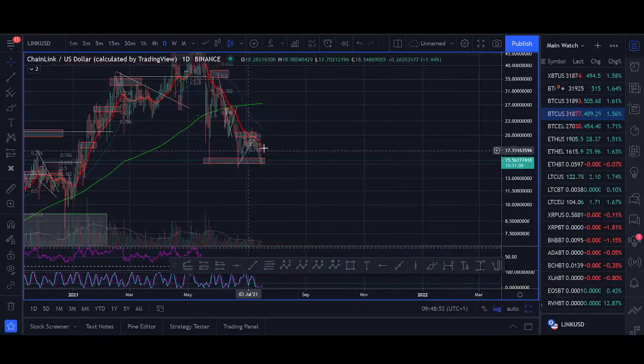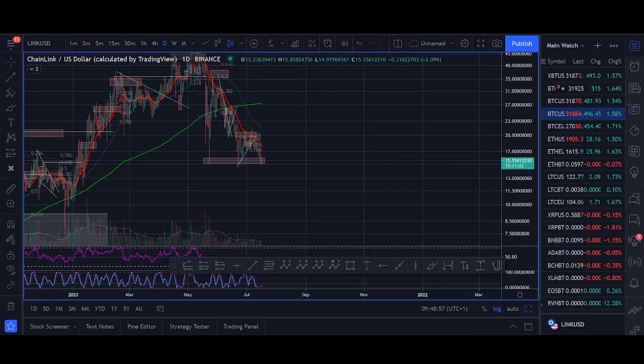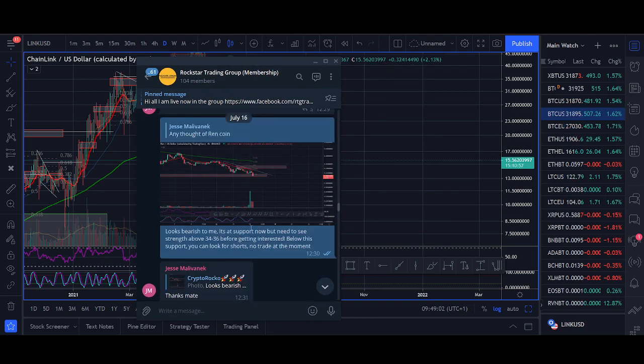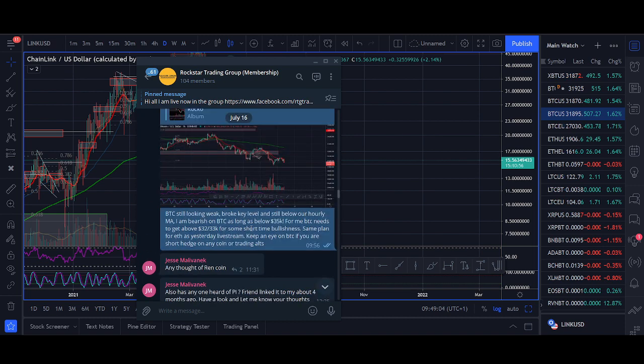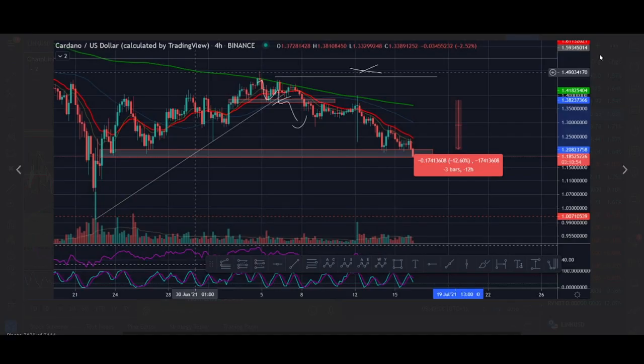In this video I'll share exactly the buy zones where I'm looking to buy, sell targets. In the Rockstar Trading Group I can share exactly when I'm getting in, my targets, and trade setups — I'll leave the links below. There are lots of trade setups, you know Cardano, Chain Link. People are looking to short them now, but you should have been shorting them beforehand because they're at support now.